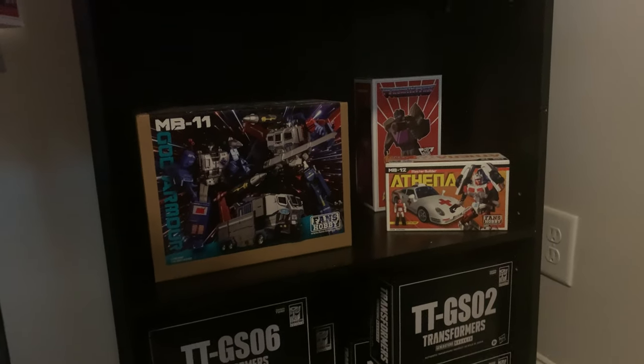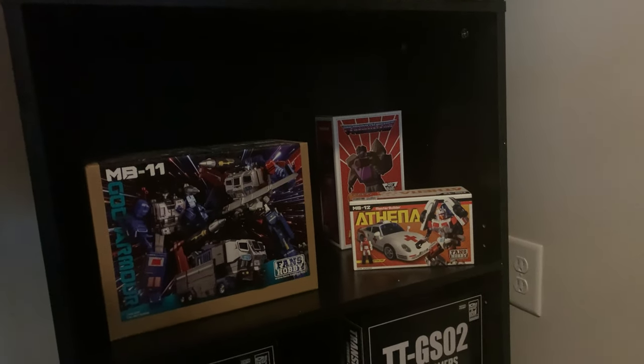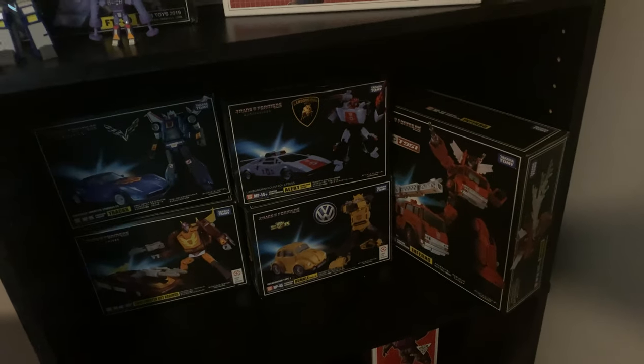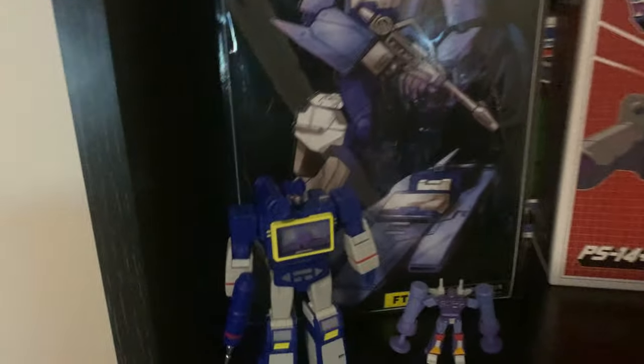Here's God Bomber and Athena still in the box. It's Blastoff back there. I've got all the Combaticons — I just haven't taken any of them out of the box yet. Masterpiece — these are all in the box. We've got Trax, Hot Rod, Red Alert, Inferno, and The Last Bumblebee. This guy I really like.